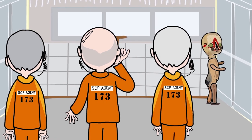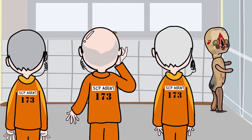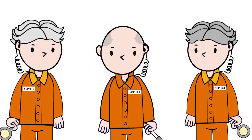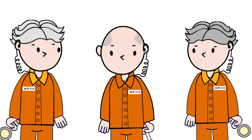Interaction procedures dictate a minimum of three staff members when entering SCP-173's containment area. The purpose of this is to decrease the possibility of line of sight being broken by all agents simultaneously. Any two team members are to maintain sight at any given time, and prior notice should be provided to the remaining members when blinking is required.